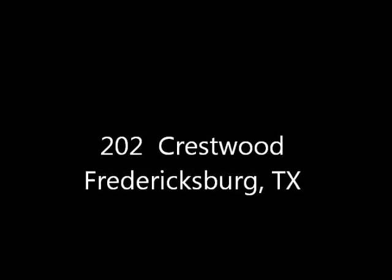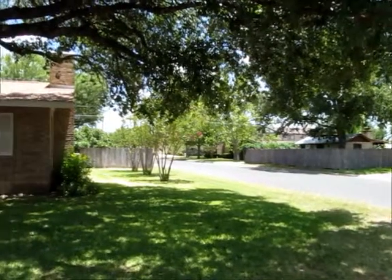Hello everyone, Mike Starks with 3MAX Town & Country here. Today we're looking at 202 Crestwood in beautiful Fredericksburg, Texas.